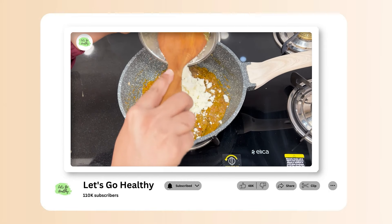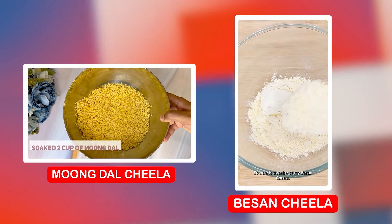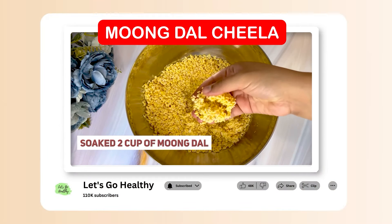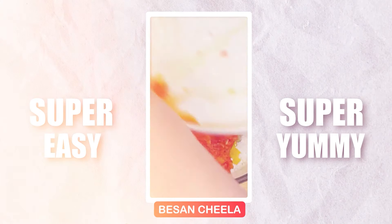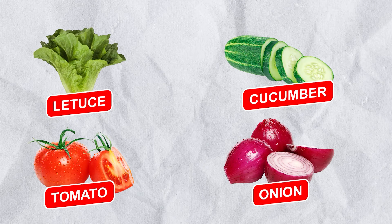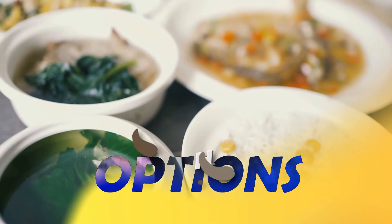The second lunch option is moong dal chila or besan chila. The recipe is already uploaded on my channel — these are very low-carb recipes with good protein content. You can also add a large salad of lettuce, cucumber, tomato, and onion. We don't add any type of salt on our raw salads — you can add salt, but avoid it in raw form.